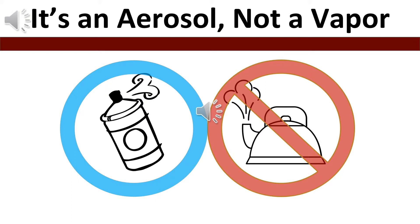A vapor is a chemical that has evaporated. An aerosol is a mixture of liquid particles suspended in a gas and can contain many chemicals.